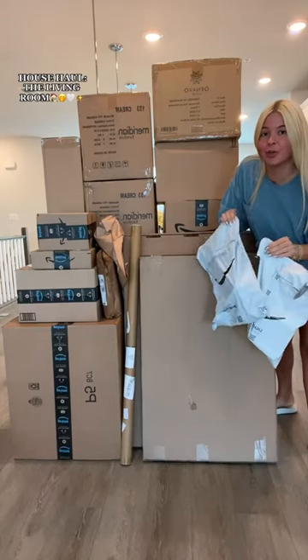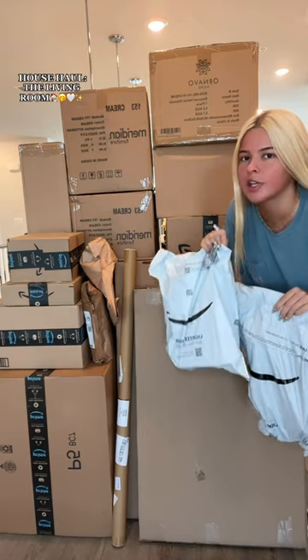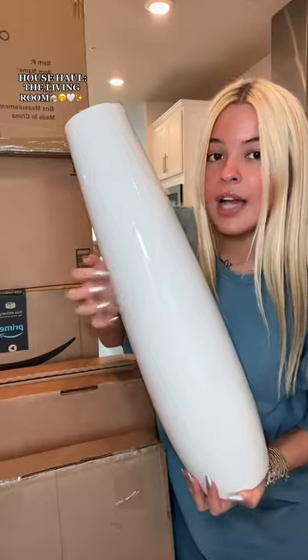Everything needed to finish our living room is in these boxes. Is there any color in these boxes besides white and cream? No. Most excited about these — oh gosh, okay, these are perfect! Yes, yes. Okay, last — floor vase.